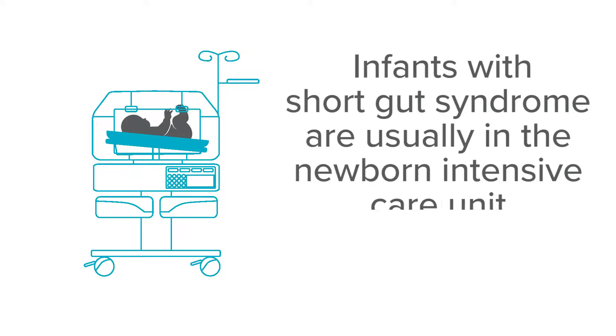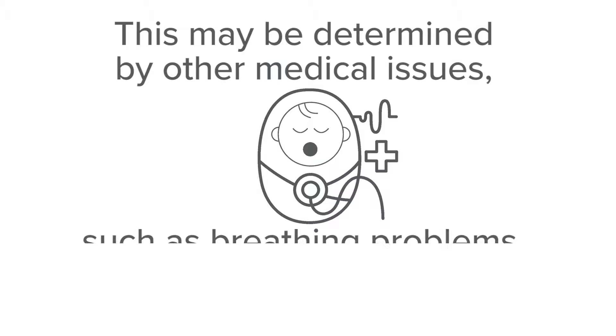Infants with short gut syndrome are usually in the newborn intensive care unit for many months. This may be determined by other medical issues such as breathing problems, especially if the infant was born premature.